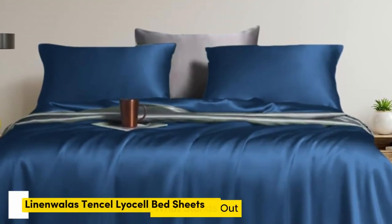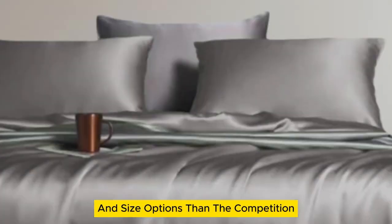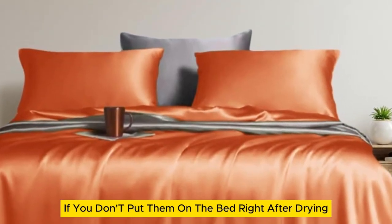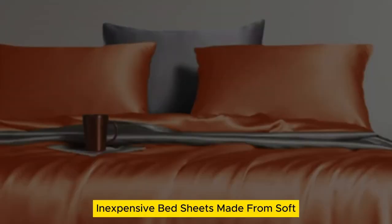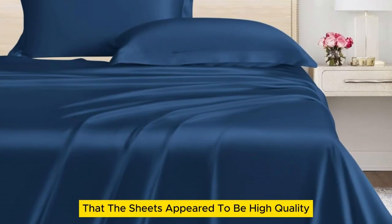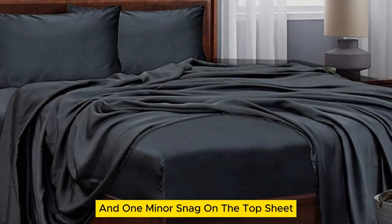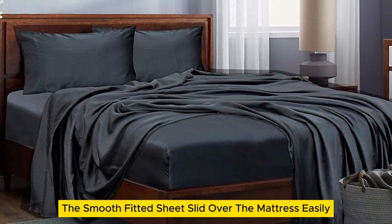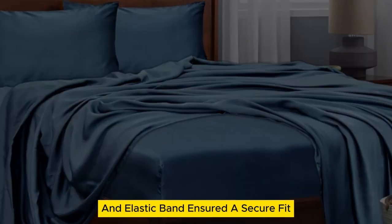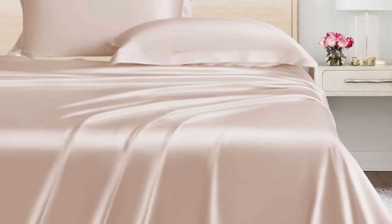Number five. They offer standout temperature regulation and come in more color and size options than the competition. What could be improved: they wrinkle if you don't put them on the bed right after drying. We were thoroughly impressed with these inexpensive bed sheets made from soft, breathable Tencel Lyocell. Our first impression was that the sheets appeared to be high quality with a silk-like sheen, though there were a few loose threads and one minor snag on the top sheet. The smooth fitted sheet slid over the mattress easily, while the 16-inch pocket and elastic band ensured a secure fit. The pillowcases come with an envelope closure to keep the pillows hidden for a more finished look.